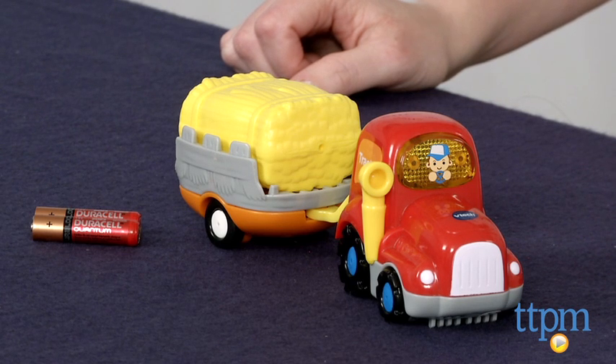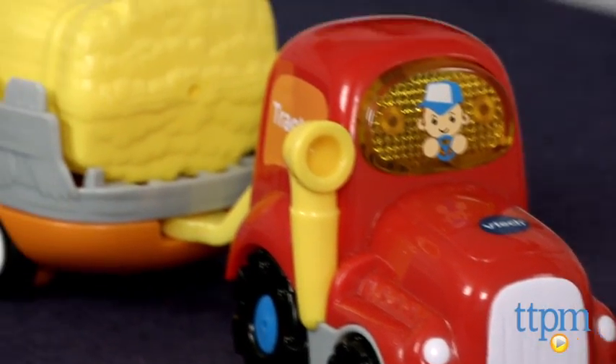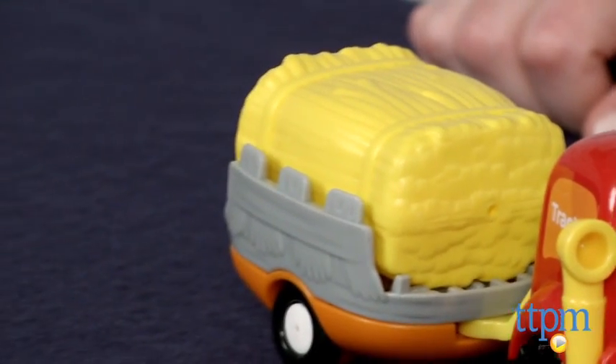Hi, I'm Laurie from TTPM and this is the Tractor and Trailer, part of VTEC's GoGo Smart Wheels line of toys. When you turn on this battery-operated vehicle and press the driver button, the button will light up and kids will hear three sing-along songs, six melodies and other sound effects.